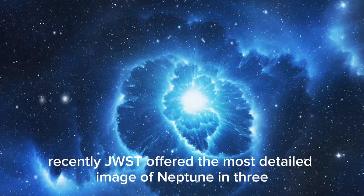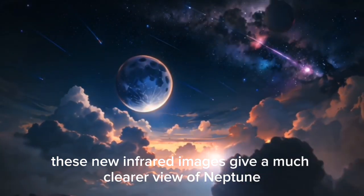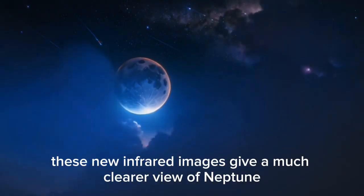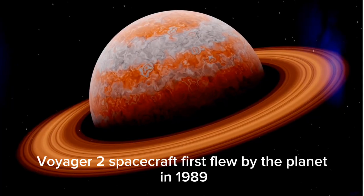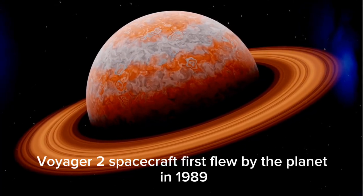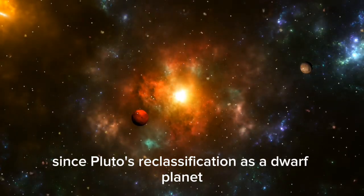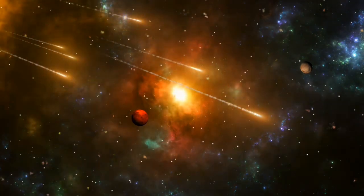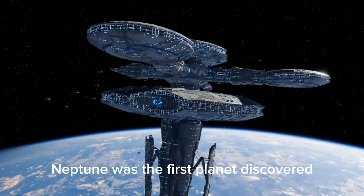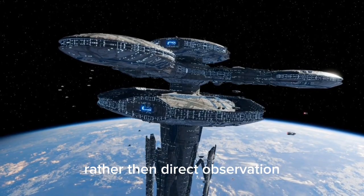Recently, JWST offered the most detailed image of Neptune in three decades. These new infrared images give a much clearer view of Neptune and its rings than has been seen since NASA's Voyager 2 spacecraft first flew by the planet in 1989. Since Pluto's reclassification as a dwarf planet, Neptune is considered the last planet in our solar system. It is located roughly 30 times farther from the sun than Earth. Neptune was the first planet discovered through mathematical predictions rather than direct observation.